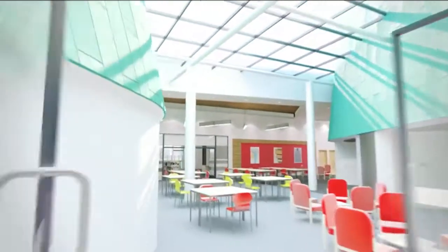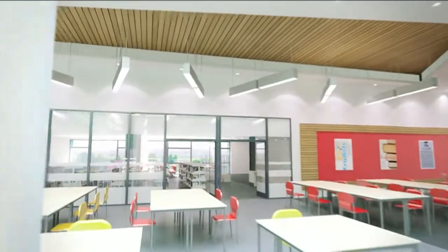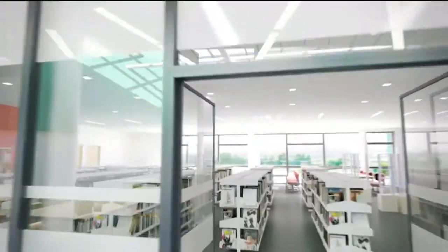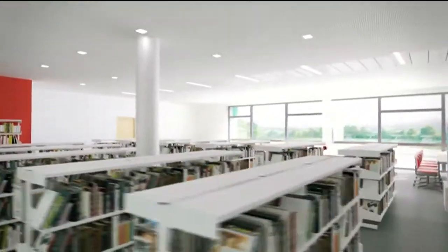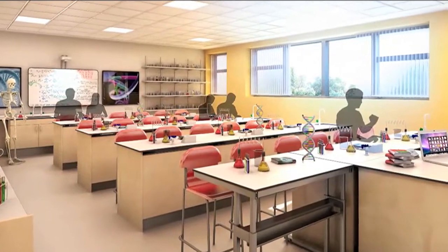The library is at the heart of the building, providing a pleasant study area with plenty of daylight, IT facilities and ample storage for books. It has easy access from all departments, including the well-designed science laboratories and the ever-popular refectory.